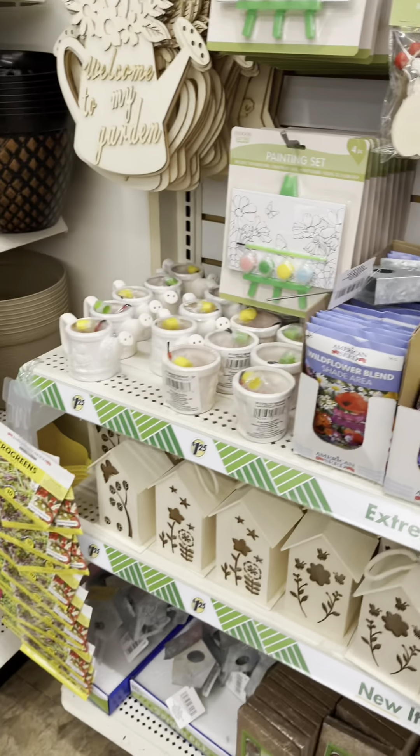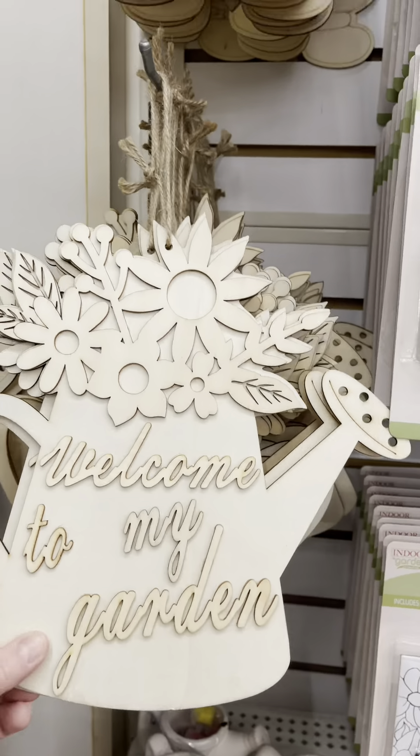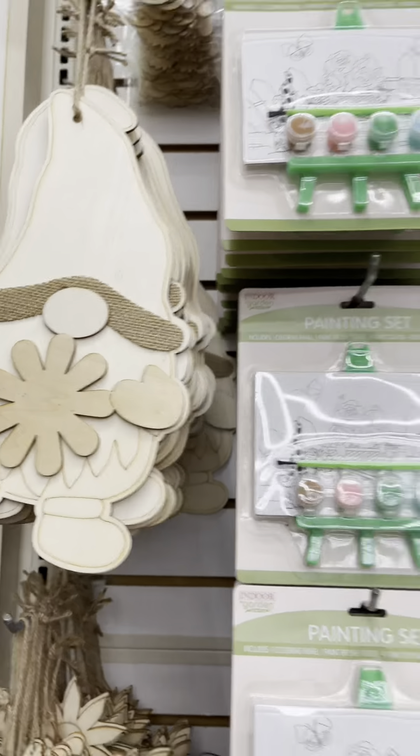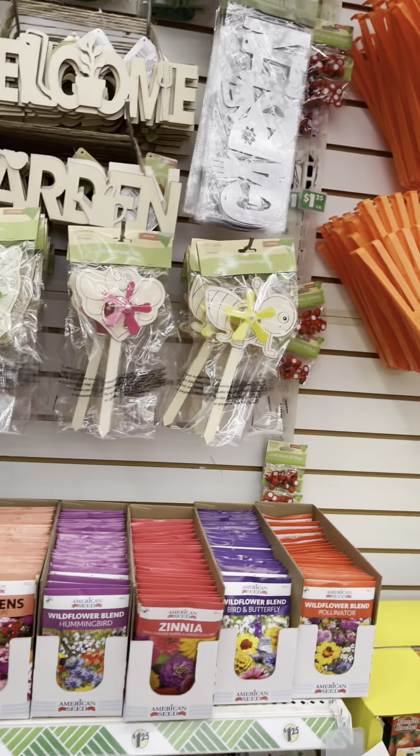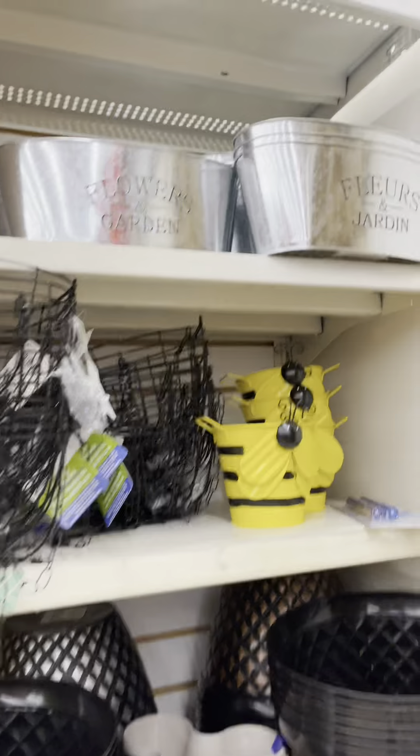I love their seeds. Last year I bought like 50 packs of their seeds. I didn't plant any of them, but I bought them and they sat around — so maybe we'll plant them this year. And I like those little signs that you can paint, too. That's like a good activity to do with your kids.